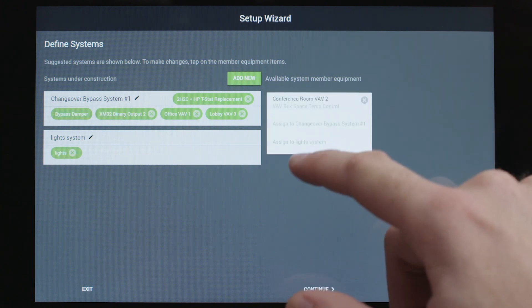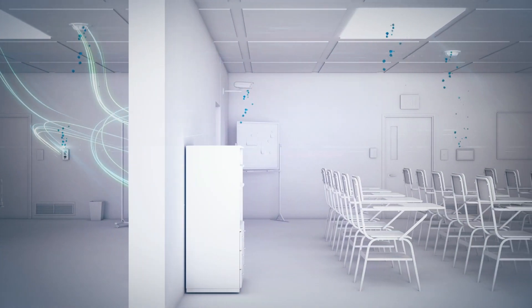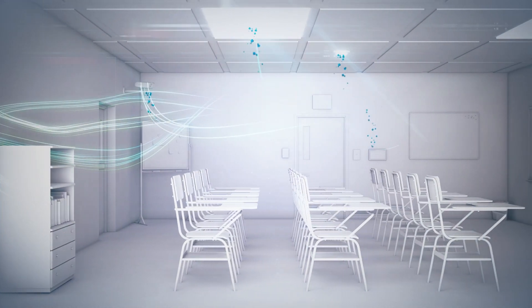Tracer Concierge comes with a step-by-step installation wizard right there on the interface that helps you get up and running quickly. Concierge works with Trane's AirFi wireless technology, so you'll pull fewer wires.